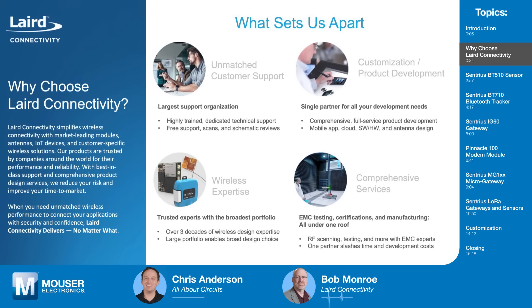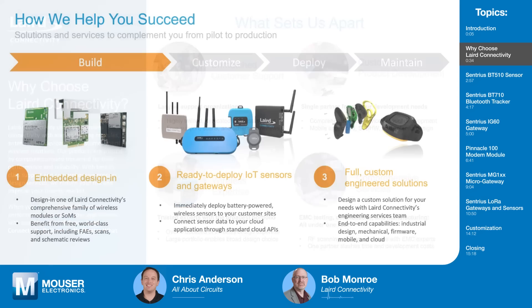We also offer EMC testing and certification. We can not only get a cellular radio up and running, but we can also certify your device. To sum up, we have a lot of wireless expertise. We have embedded designs, wireless modules, SOMs, and we offer free schematic reviews and free 3D antenna scans. We also provide ready-to-deploy IoT sensors and gateways.